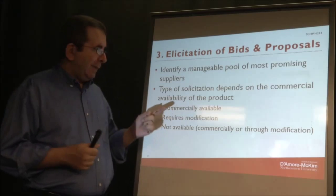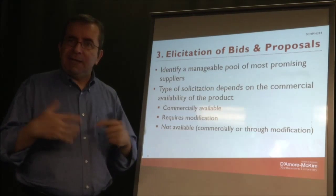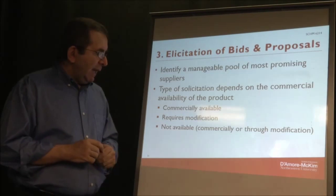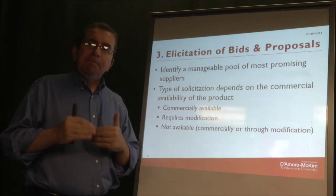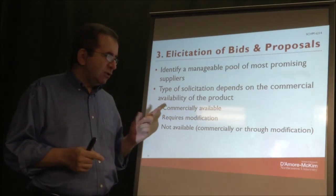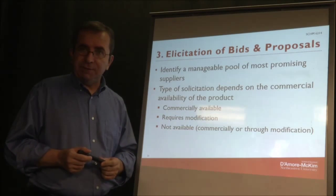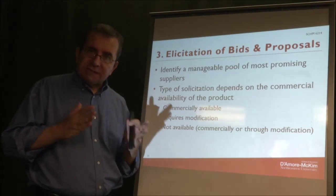What you're looking for may be commercially available — a generic off-the-shelf product ready to go, and you just ask for a bid. Alternatively, it may not be exactly offered but similar to an existing product that could be modified to meet your requirements. Finally, what you're looking for may not be commercially available or available through modification, and in these cases your process will be slightly different.